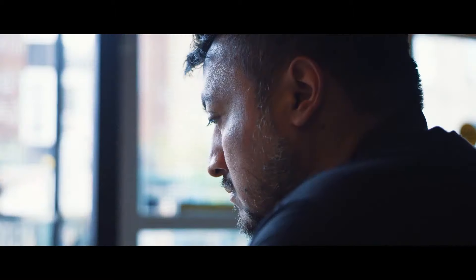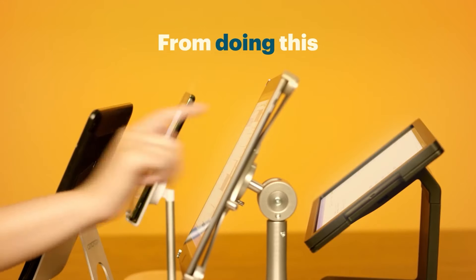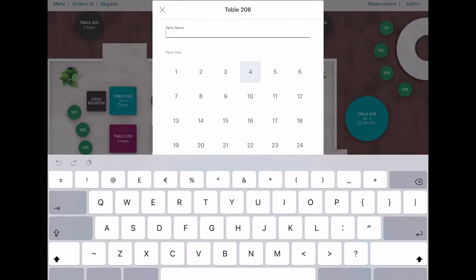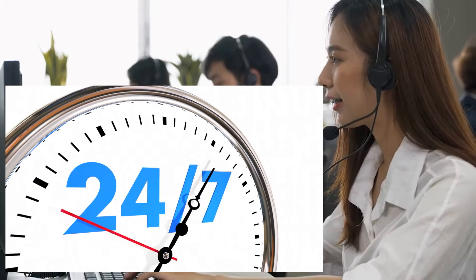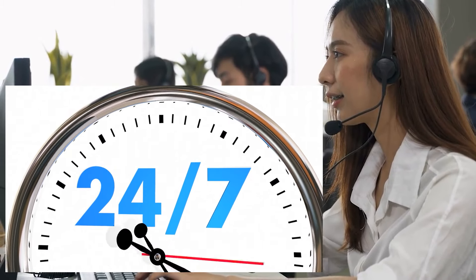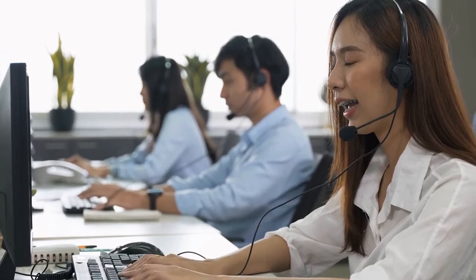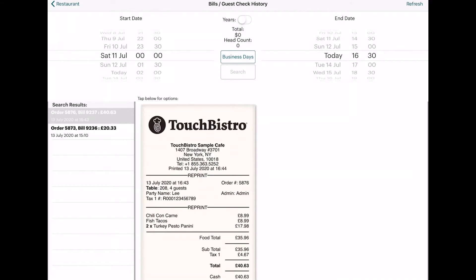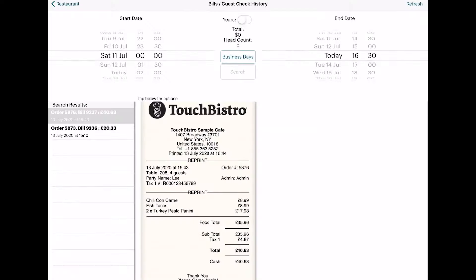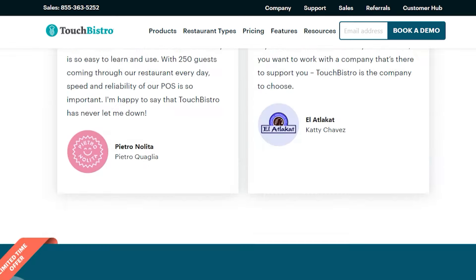You can also customize the software whichever way works best for your business. Add-on features like online ordering or reservations are easy to set up, though modifying layout features takes a bit longer. Touch Bistro also provides stellar customer service, accessible 24/7 by email or phone. The company also has a detailed knowledge base for common problems, and its website has tutorials and guides you can use if you face any issues.